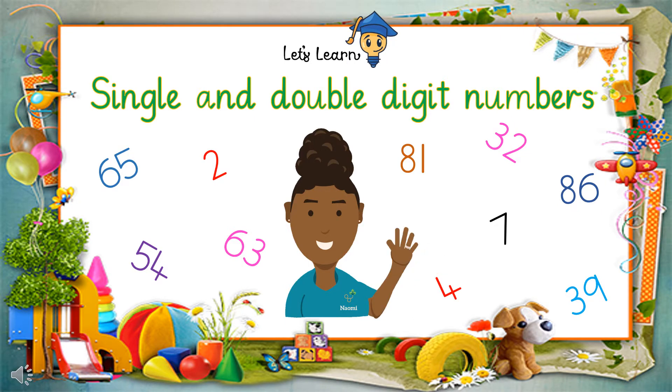Hello friends, let's find out what are single digit numbers and double digit numbers.